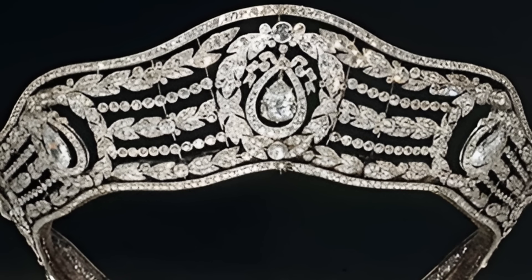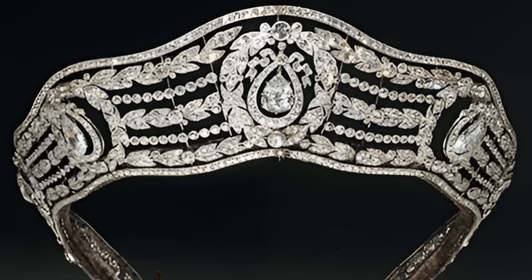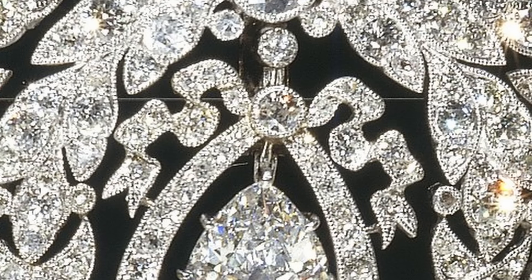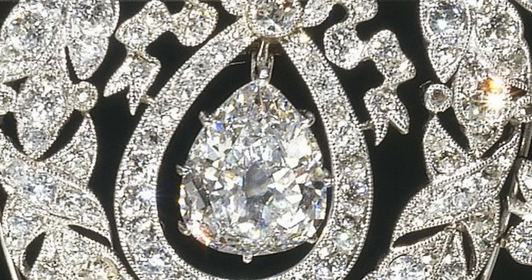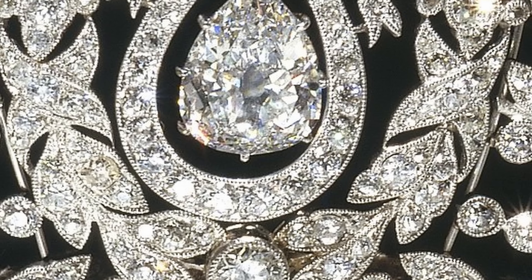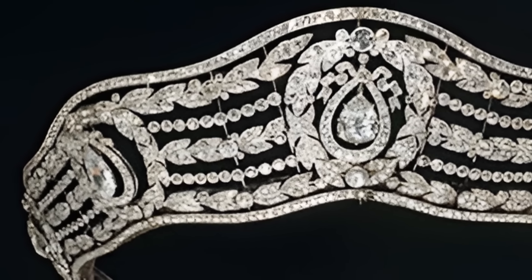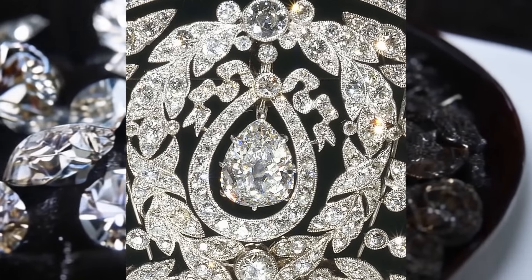Diamond, also known as the King of Precious Stones, occupies a special place in the history and culture of mankind. In ancient times, diamonds were a rarity, available only to a select few, and were used mainly to decorate royal regalia. In 1909, Cartier created a diamond tiara in the Louis XVI style. This tiara, decorated with many small diamonds, has become a symbol of luxury and sophistication. It was made for a noble family, and is still admired for its beauty and craftsmanship.